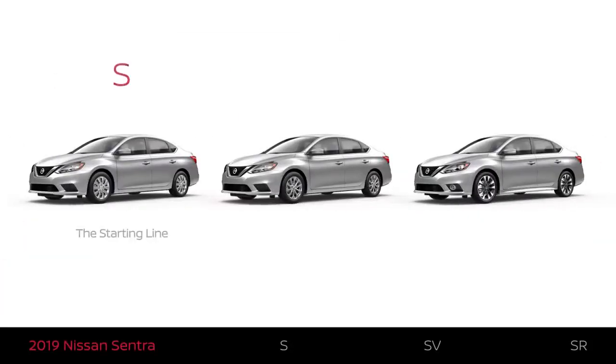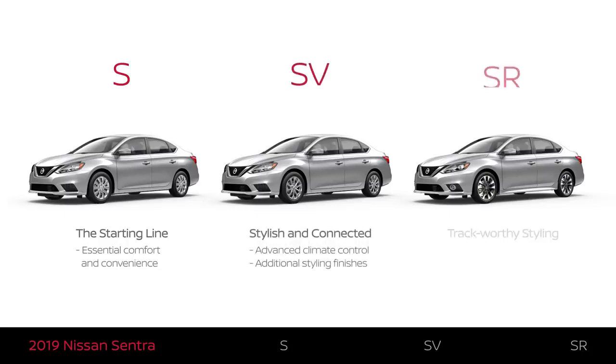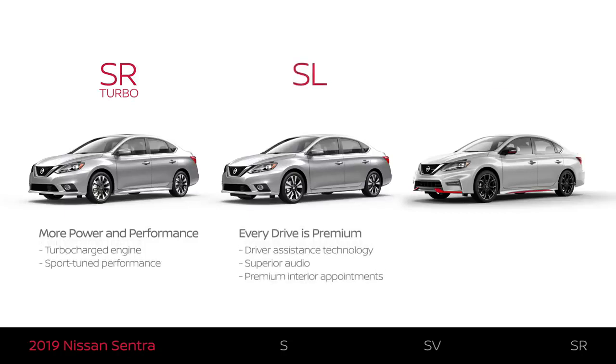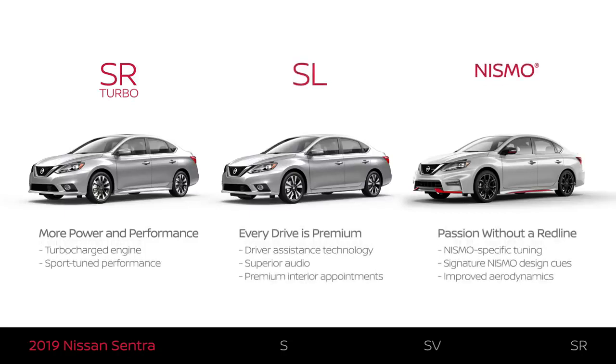The Nissan Sentra comes in six trim levels: S, SV, SR, SR Turbo, SL, and Nismo. Each trim level offers something a little different. This video will help you understand which one best fits what you're looking for.